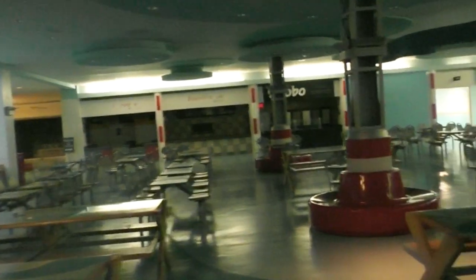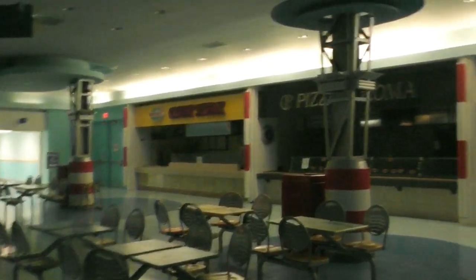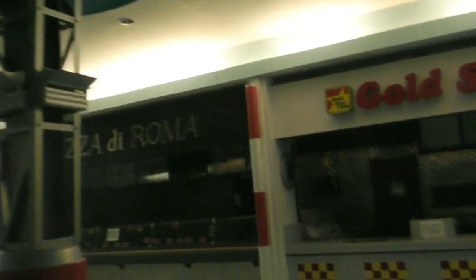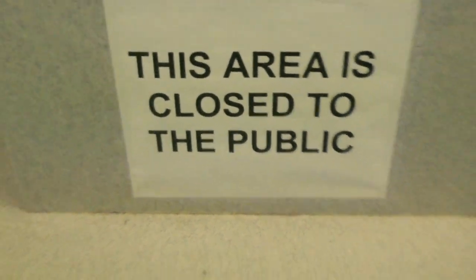Guys, if I didn't know any better, I would think this place opens up and sells food every now and then, because all the places still have all the logos on them and everything. I want some Gold Star Chili. It's crazy — all the equipment's been removed. Do not enter. You can see all the wiring. It's crazy.